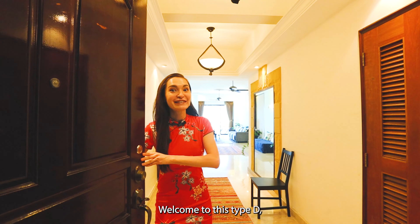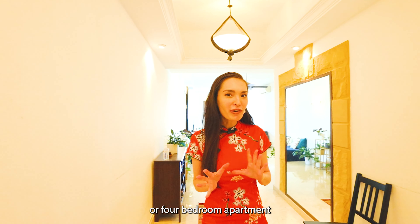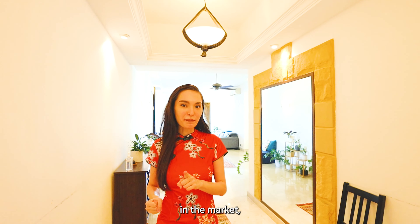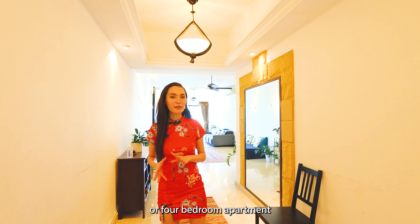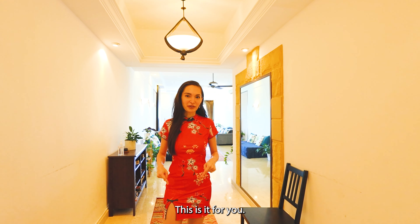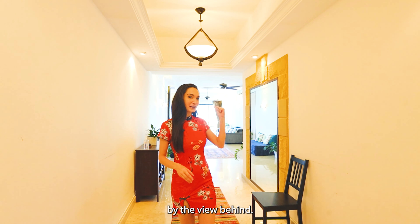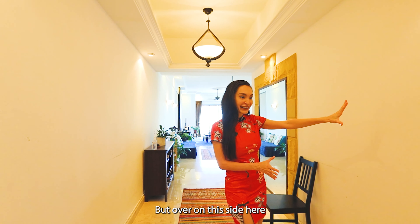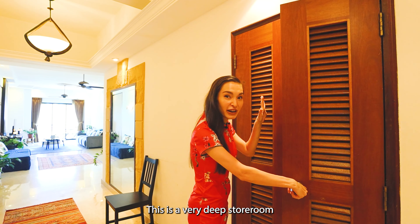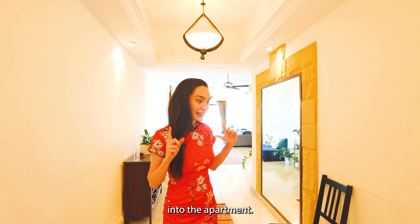Welcome to this Type D, 1,830 square feet, 3-bedroom plus study or 4-bedroom apartment here in Anchorage. For those of you looking for a 3 or 4-bedroom apartment that ticks all the boxes, this is it. Upon entering the walkway, this is the entrance into the unit. Over on this side you have a storeroom strategically placed at the front — it's a very deep storeroom that goes all the way in.